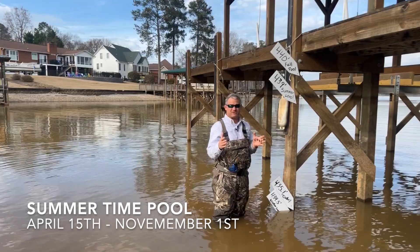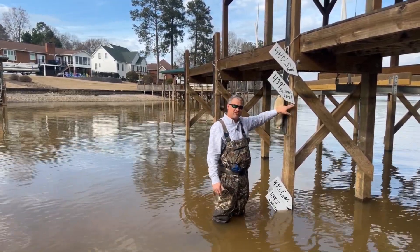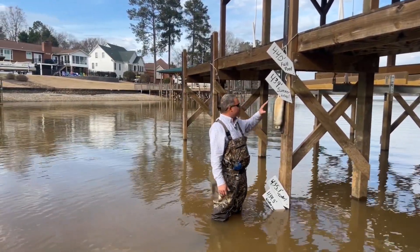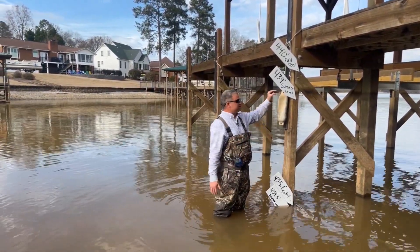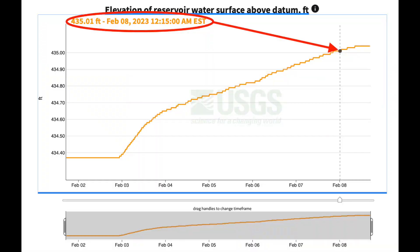Summertime pool target dates are April the 15th through November the 1st. On November 1st we start dropping — our target is down at 434.5. So from the 439 down to the 434.5 is two and a half months, so in a perfect world that would be about nine inches a week.